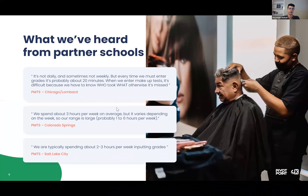To give a little bit of testimonial from some of the schools we've talked with — this is really from our partner schools that were part of a pilot program to get this integration built out correctly. From Paul Mitchell School Chicago Lombard, they had to take about 20 minutes every time to enter grades. The Colorado Springs campus had about three hours per week on average. Salt Lake City, two to three hours per week inputting grades. The spectrum really comes down to how many students are enrolled. Thank you to these schools for being part of that pilot program — their input helped optimize the integration for the rest of the beauty and wellness schools.